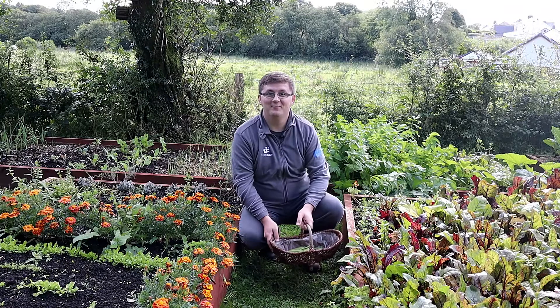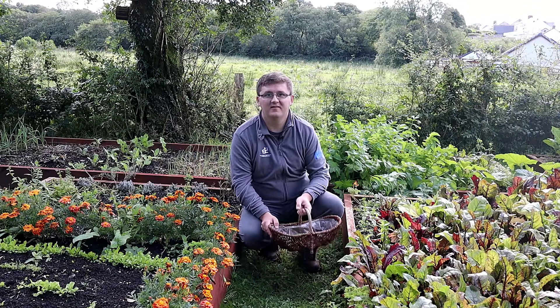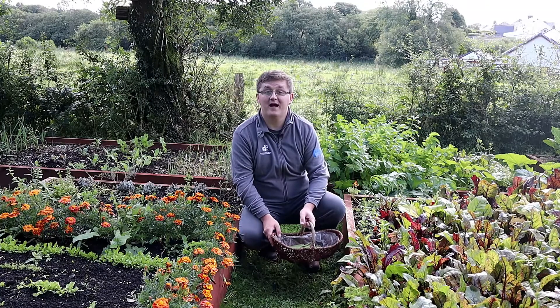Hello, I'm Adam and welcome back to the garden. Well, it's late summer and autumn's on its way, but there's still plenty of things we can do in the garden to prepare for the next few months.